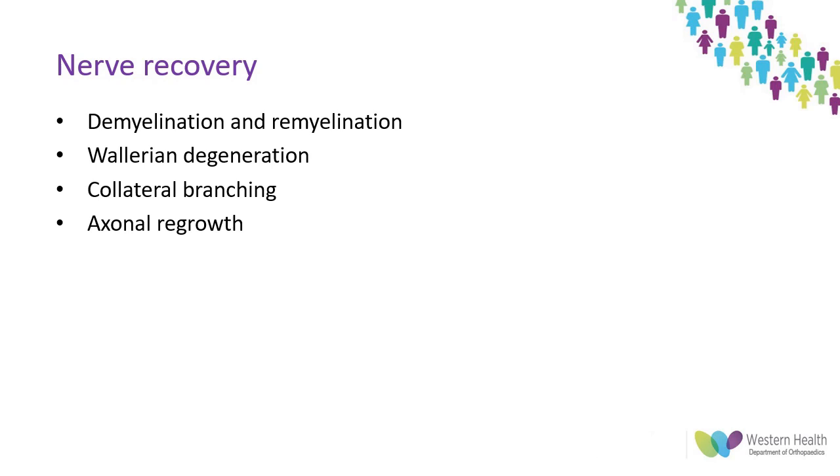Where 30 to 40% of axons are injured, collateral growth and re-innervation is a key part of nerve regeneration from remaining axons to the end organ. Where larger numbers are damaged, regrowth from the cell bodies is required and is slow at approximately 1 mm per day. Regrowth does slow over time, is dependent on the microenvironment, and requires no occlusive scar.